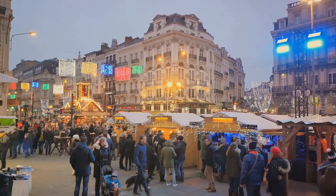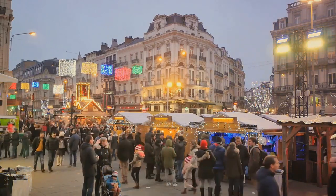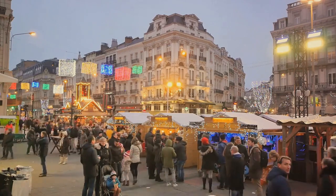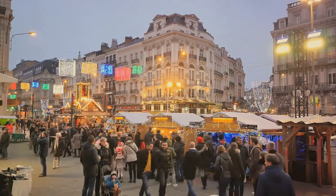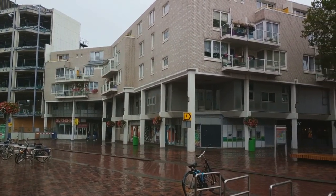Maastricht is also known for its famous Christmas market. As the year draws to a close, the city transforms into a winter wonderland, with twinkling lights, festive stalls, and the scent of mulled wine and gingerbread filling the air. Maastricht is a city that offers a unique blend of history and modernity.